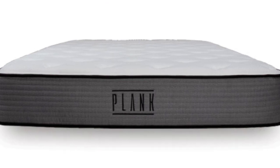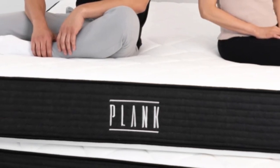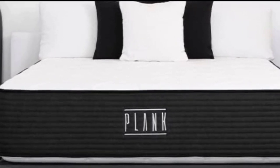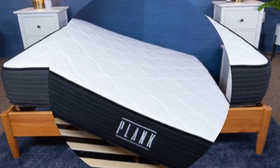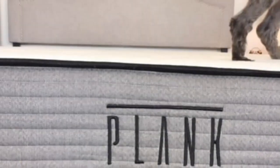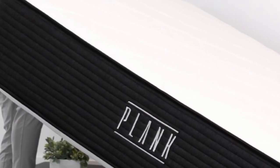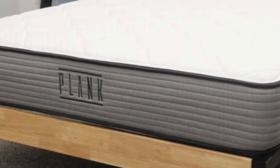As an exceptionally firm two-sided mattress, the Plank Firm Luxe appealed to back and stomach sleepers weighing at least 130 pounds. Most agreed the firm side offered the best balance of contouring and support, but some weighing more than 230 pounds also found the extra-firm side comfortable. The edges felt stable and didn't sink much, and movement across either surface was easy. Cooling is another major strength — air circulates freely through the coil system to maintain a comfortable temperature, and even support on both sides ensures plenty of surface airflow.